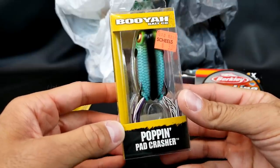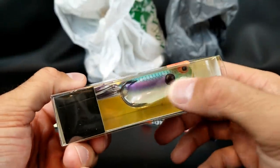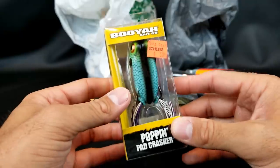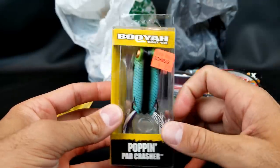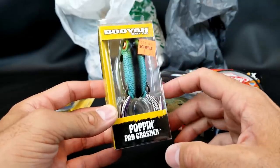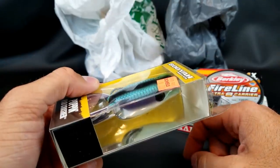Next is the old Booyah Poppin' Pad Crasher. Nothing special about this one — it's got a white belly and some iridescent colors looking like a shad. That might be good if they're feeding on shad, but for two bucks, couldn't pass it up. I've used a heck out of Booyah Frogs — probably have the most of these just because they're so cost effective. Usually you can get these at Walmart for like four bucks.